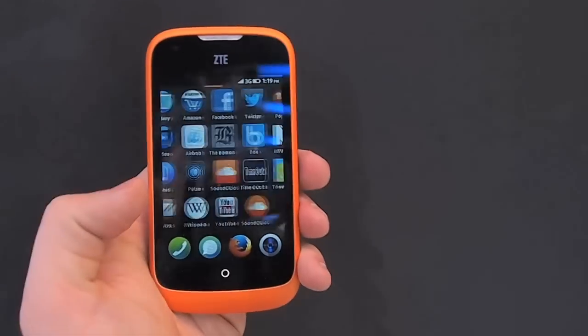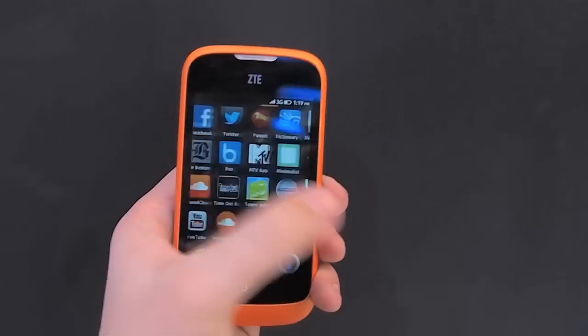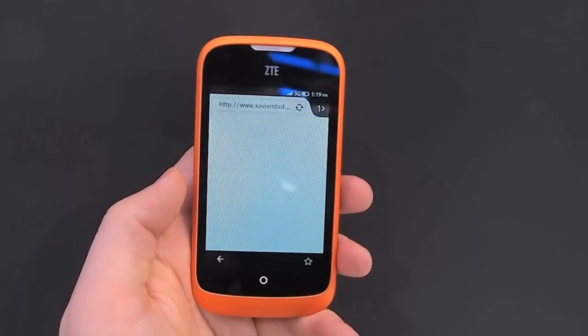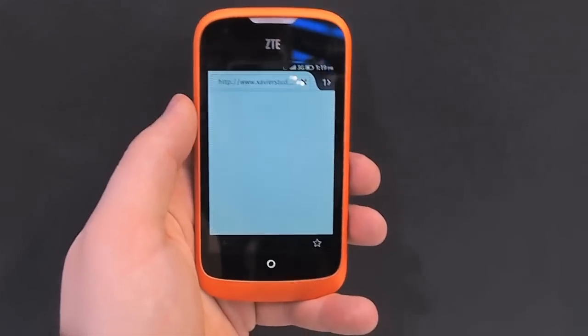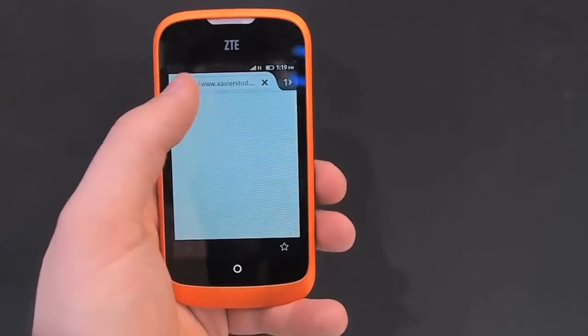The ZTE Open is an entry-level smartphone running the new Mozilla Firefox OS, based on HTML5 and offering a similar user experience to Android. Hardware specifications are quite low — it has a 3.5-inch screen and 800 MHz processor — but this is a phone primarily for developing markets.